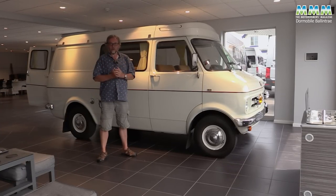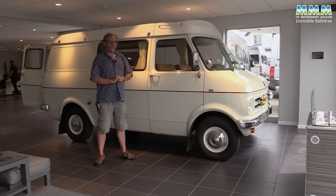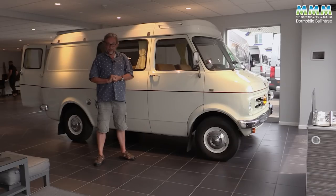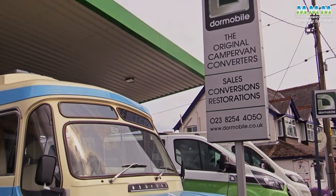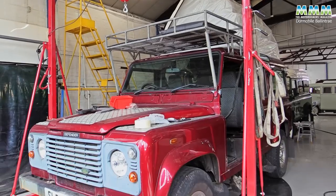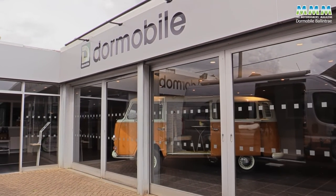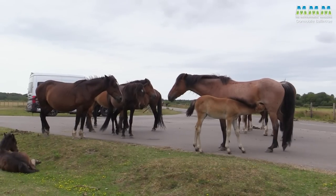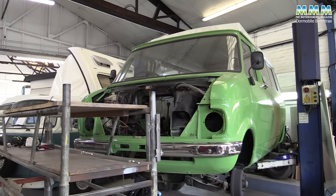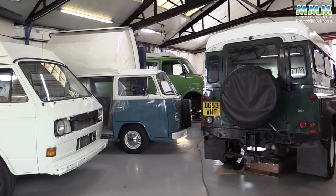A lot of water has gone under the bridge since then, but Dormobile is now back — back with a new site in the New Forest and back with a new range of campervans. In fact, this resurrected Dormobile brand has been based in Lindhurst in the New Forest for the last three years, and actually restores old campervans as well as building a range of brand new ones on the T6.1 Volkswagen.